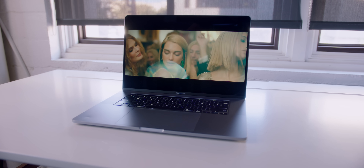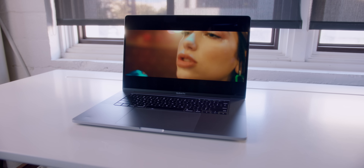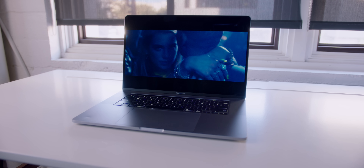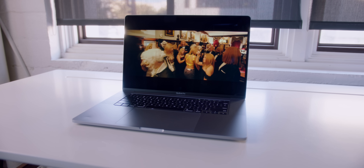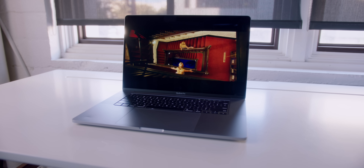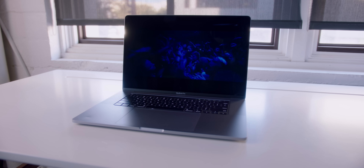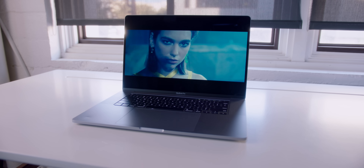The speakers on this thing — oh my god — are ridiculous. I've always enjoyed speakers on a MacBook Pro, but this is a completely different level. Without getting super nerdy or technical, there's actually half an octave more of low end or bass, so it almost feels like there's a subwoofer, and that combined with the separation and the stereo image is insane.